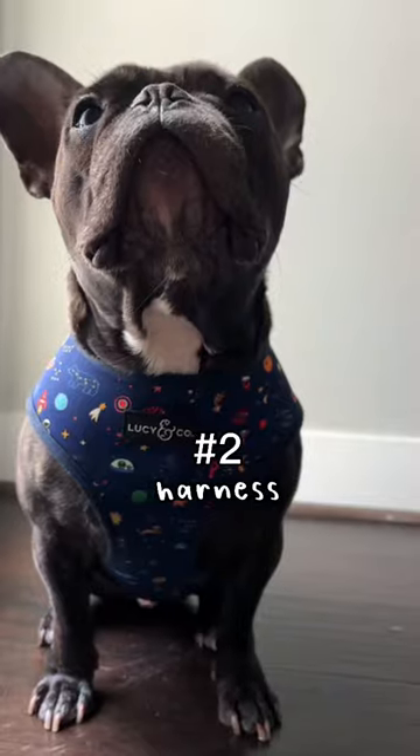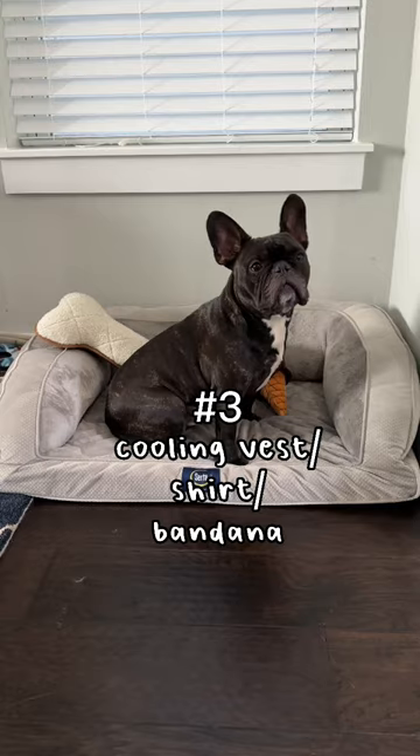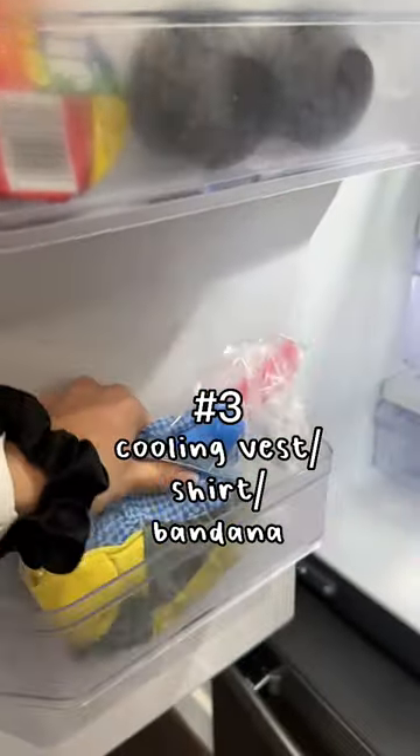Number two, get a harness for your Frenchie, not just a collar with a leash. And number three, get them a cooling vest or shirt or bandana, even if you live somewhere cooler.